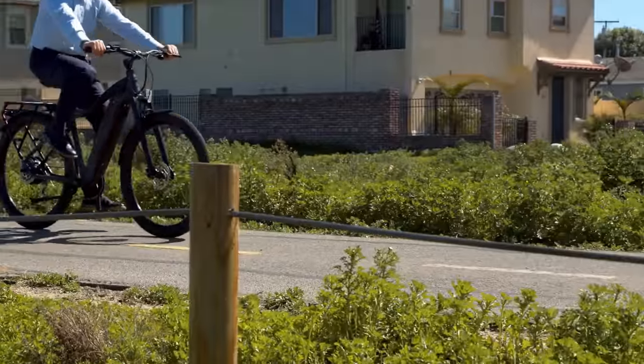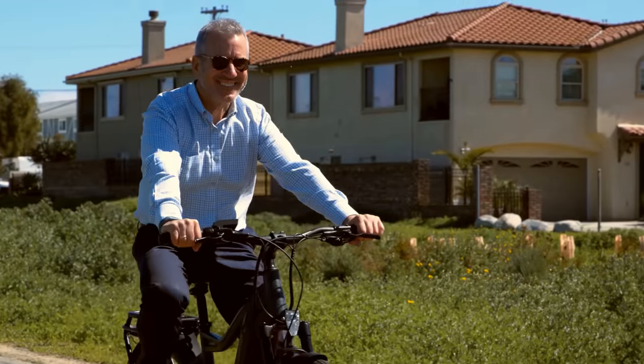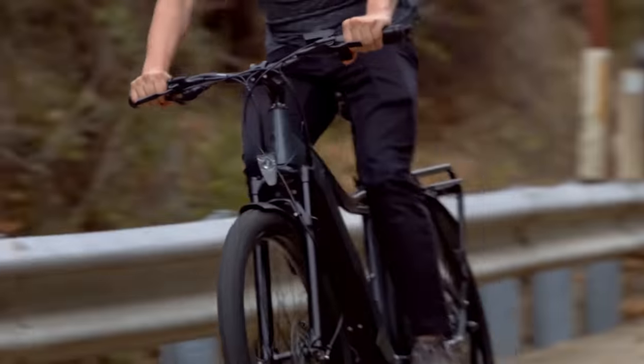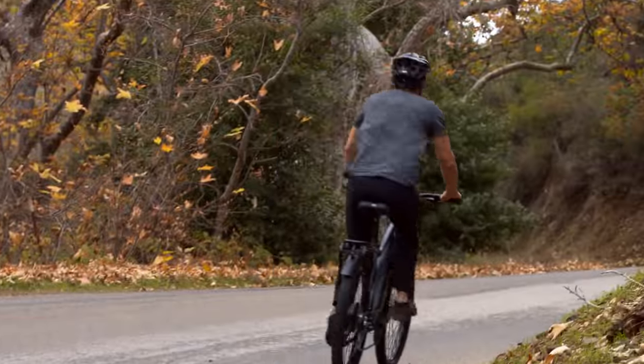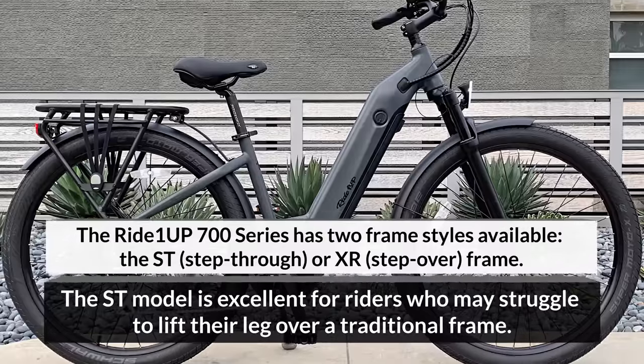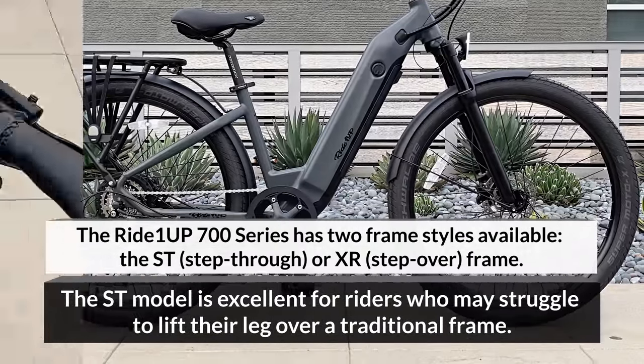This translates into a range of 30 to 50 miles, depending on variables like the rider's weight, the slope of the terrain, the rider's willingness to pedal, and things like that. The frame is manufactured from a lightweight metal alloy to keep the 700 Series fast and agile.